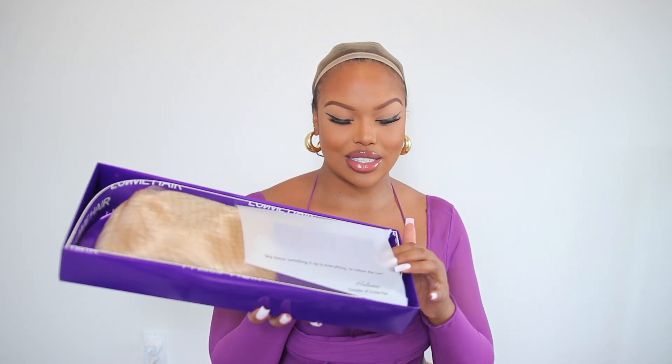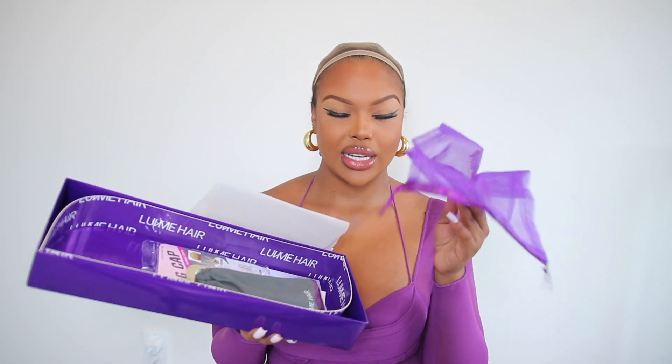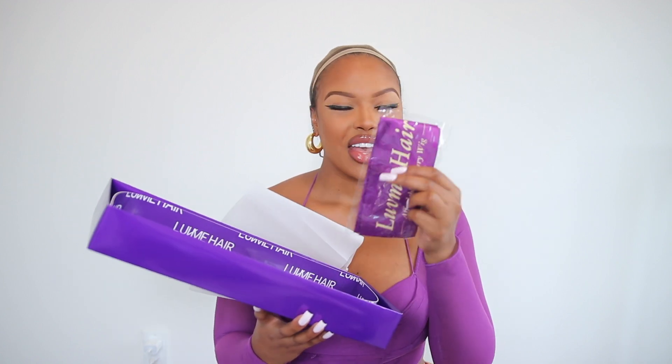So on the inside, as you guys can see, we have our wig here. So we have our wig, and then with your wig you get a wig bag. This feels like — I'll open that in a second. You get a headscarf, a lace grip, some stocking caps, and just a flyer with your details on it.